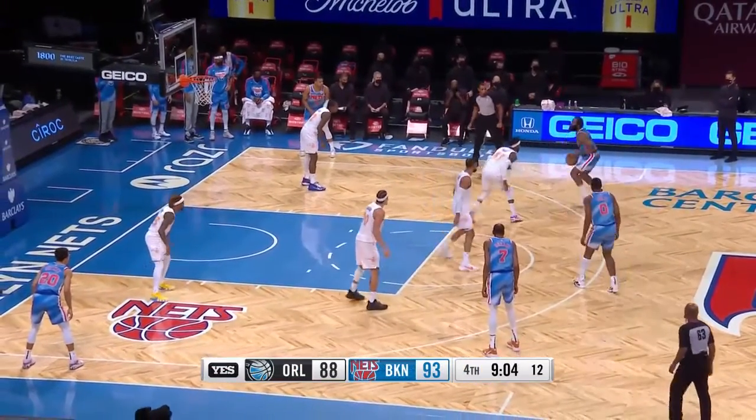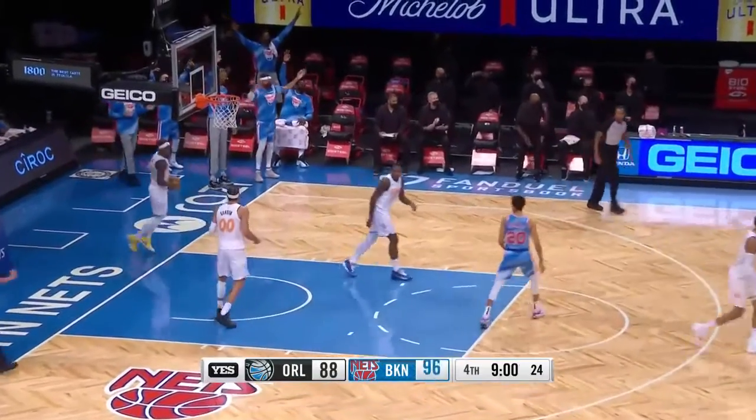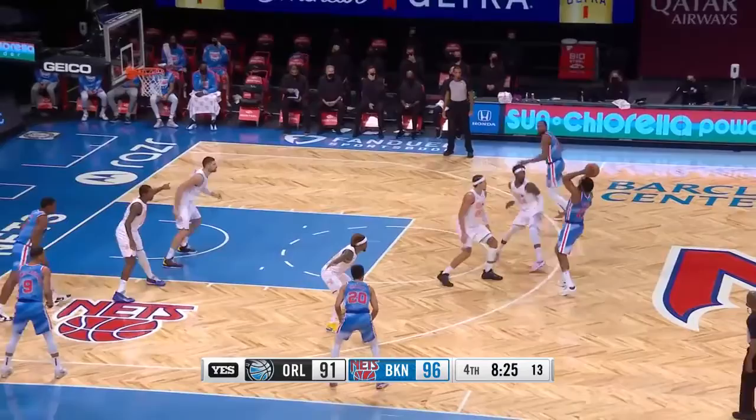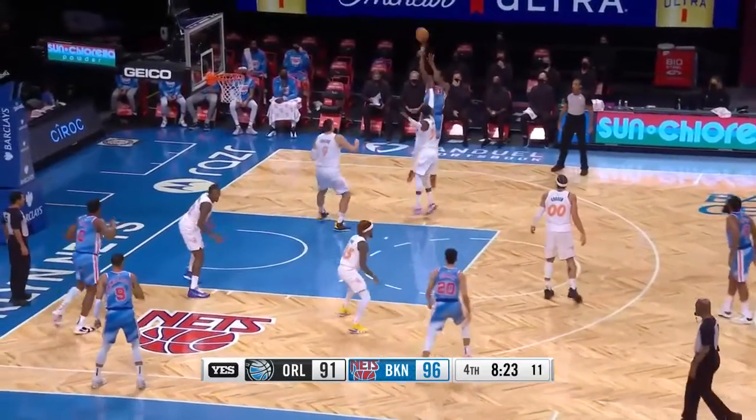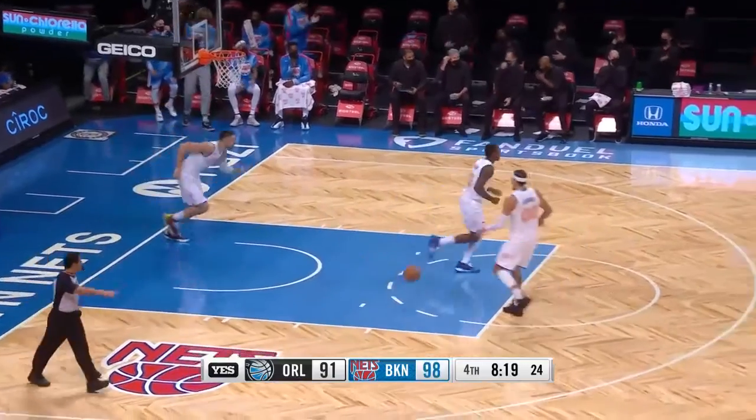Harden against Ross — step back J. Sweet. James Harden. Harden screened Durant, two-man game. Durant's jumper is there. 35 for Kevin Durant — he's filling it up.